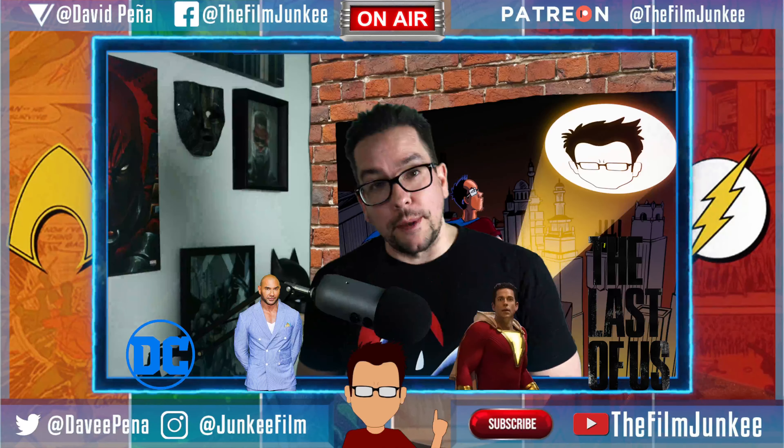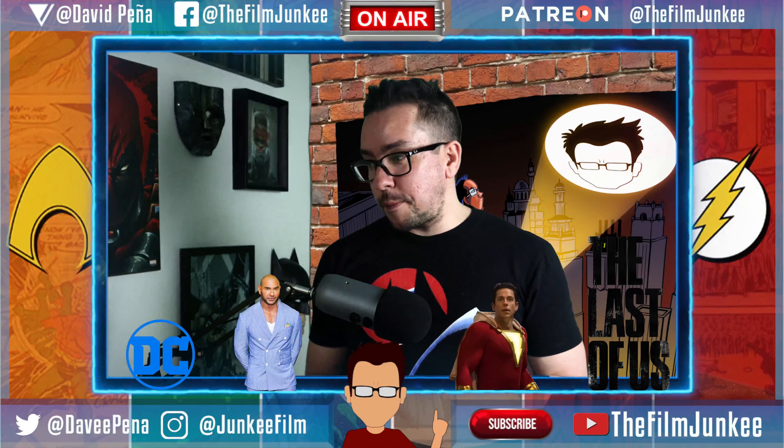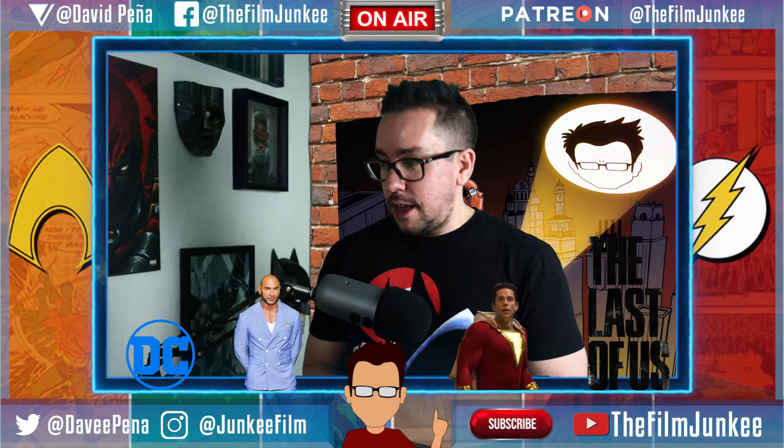First one is the Flash — it's Barry with the new costume. Looks cool, I'm probably going to pick that one up. Second one is Wonder Woman. We all know she's supposed to be in it. There she is — a Wonder Woman pop, she's got her lasso. Interesting.